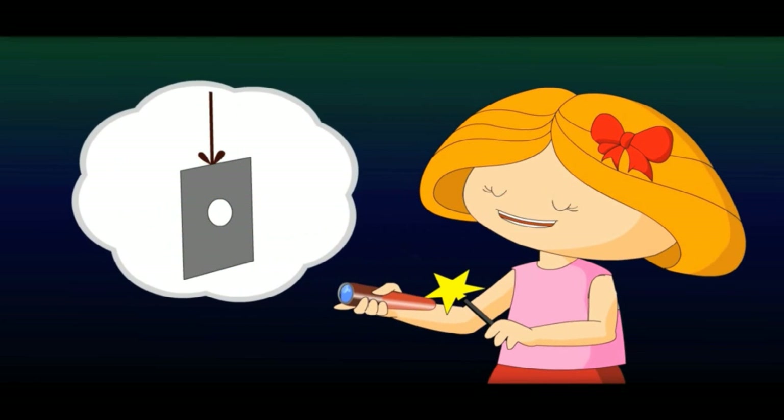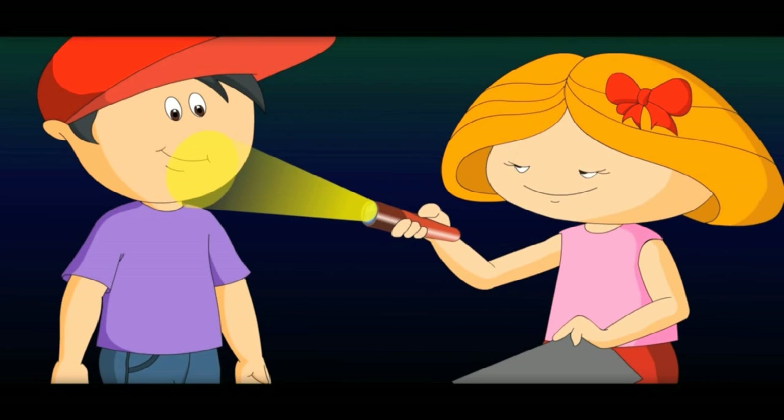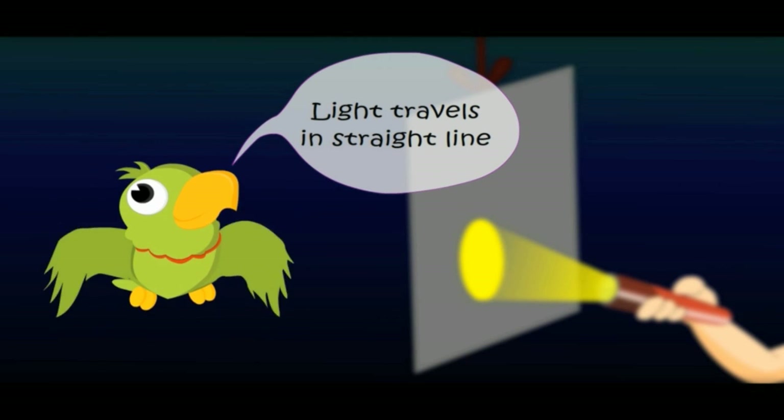Light travels in a straight line — it can't travel any other way. It does not go up and down, and it cannot cross if you put some block on the way. Light travels in a straight line.